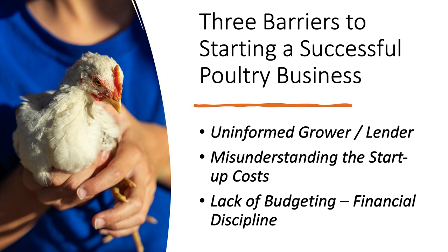We're going to call these the three barriers to starting a successful poultry business. They are: one, an uninformed grower or sometimes an uninformed lender; two, misunderstanding the startup cost of a new poultry business; and three, lack of budgeting or financial discipline. Let's get started and talk about these issues.